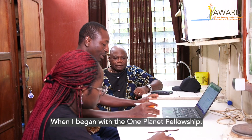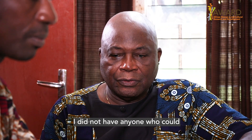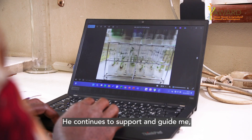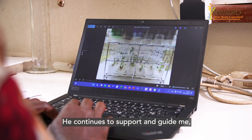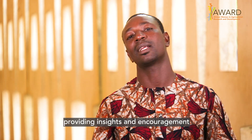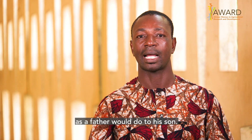When I started with the One Planet Fellowship, I did not find anybody who could push me more than him. He still does his best to encourage me, to give me guidance and all that he could give to a son like me.